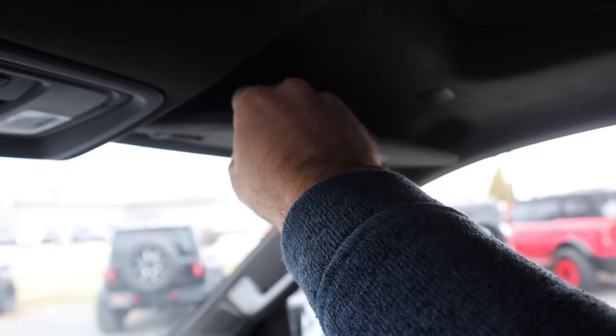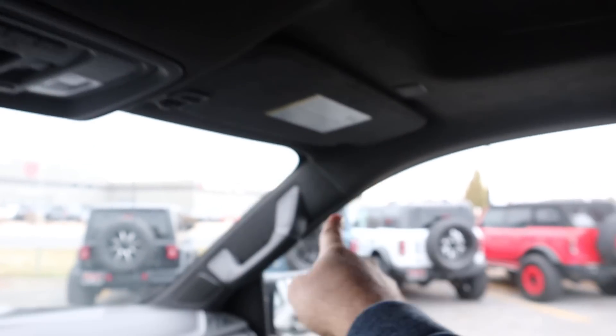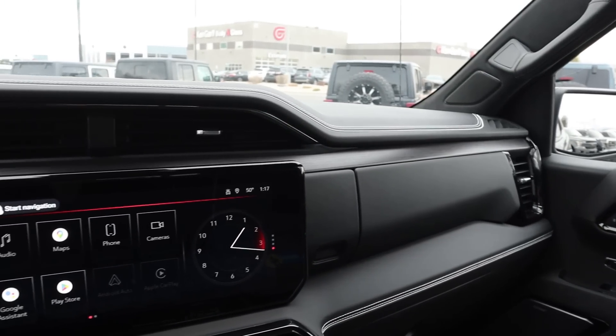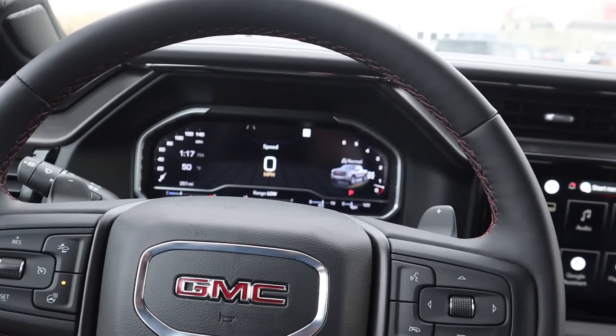Up top you can see we've got the camera mirror. This does have a sunroof as well as a power sliding rear window. It's kind of hard to tell on camera, but this has a nice premium headliner, and that's also part of the AT4X package. This truck has an as-equipped sticker for just under $80,000.